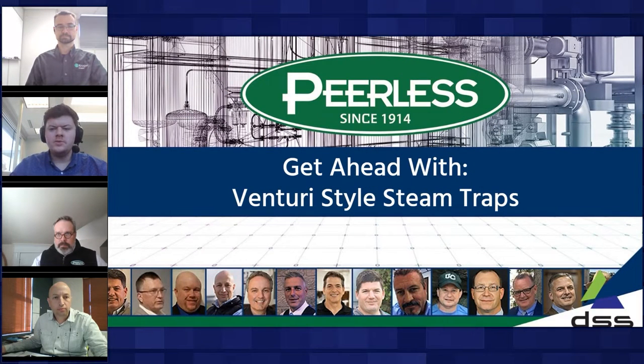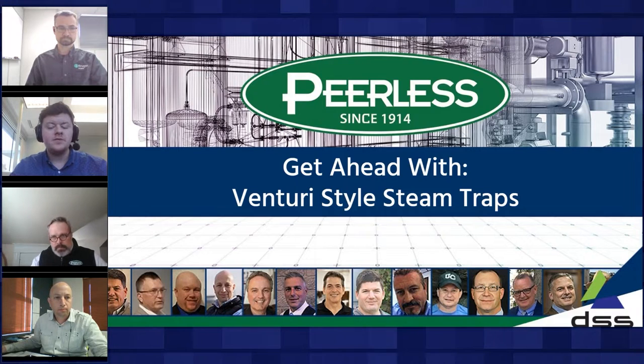Hello everyone, and welcome to a webinar discussion covering how to get your business ahead with Venturi-style steam traps. I'm James with Peerless, and I'd like to thank everyone for being here. Our industry contributors come from across the globe, starting with Brian Anderson from South Africa, founder and current director of Delta Steam Systems. Over 23 years, they've been ushering in progressive changes in process component technologies, and he will provide a comprehensive technical edge to this conversation.